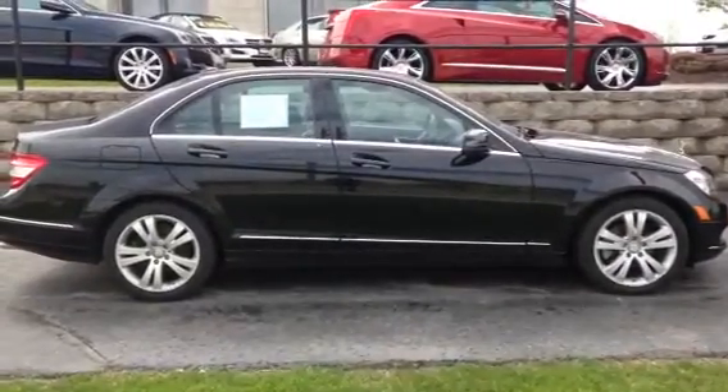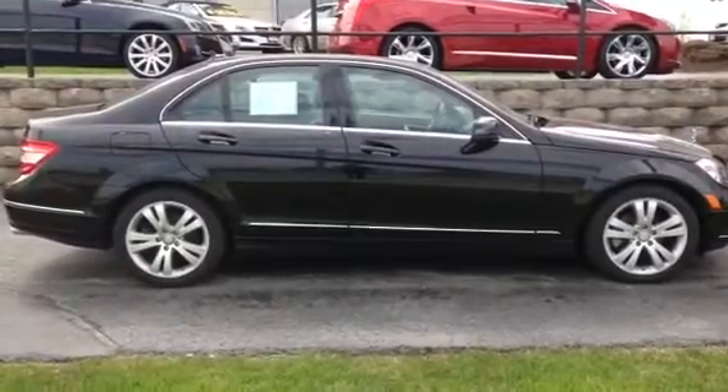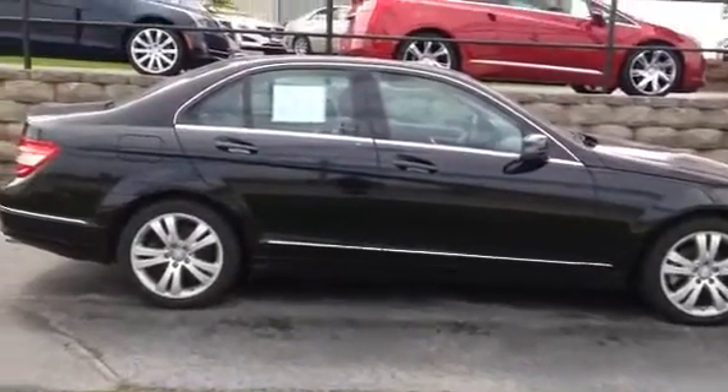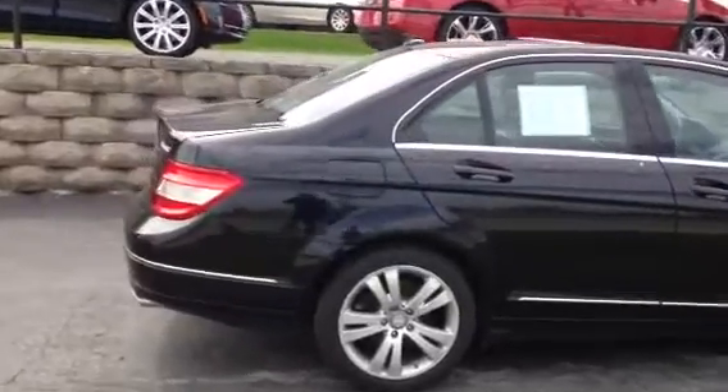Good morning from all of us here at Boucher Cadillac. We're located at 2145 East Moreland Boulevard in Waukesha, Wisconsin, and on display today is one of our most beautiful vehicles on the lot — a 2011 Mercedes-Benz C300 in gorgeous obsidian black paint.